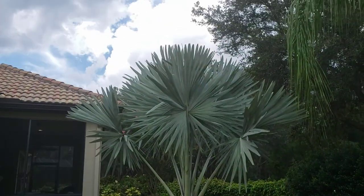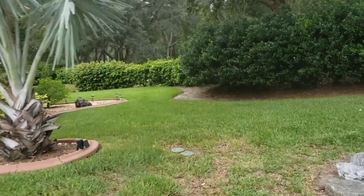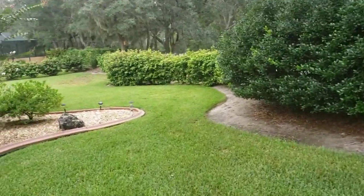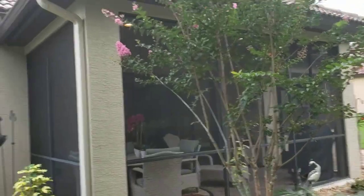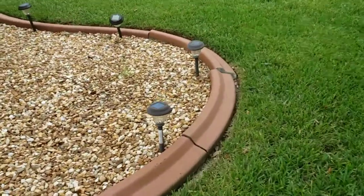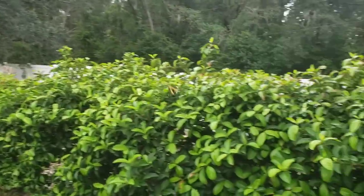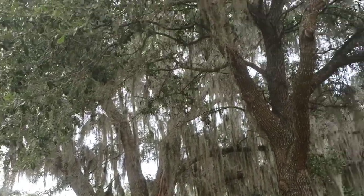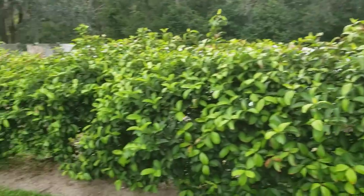And there's your screened-in lanai. There are all of your privacy hedges, and more of that beautiful curbing to keep that really polished, finished look. There's a beautiful flowering tree, some solar lighting out here. Apparently, these bushes attract butterflies — I love butterflies! Look at this tree back here in your backyard with all that gorgeous Spanish moss.